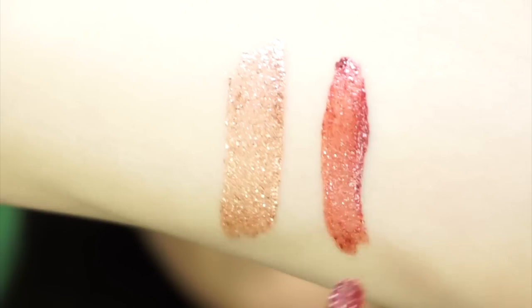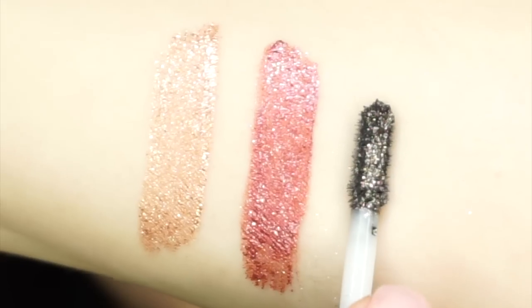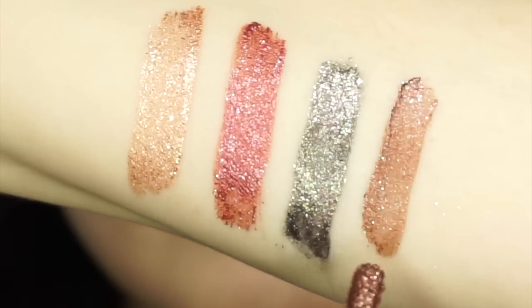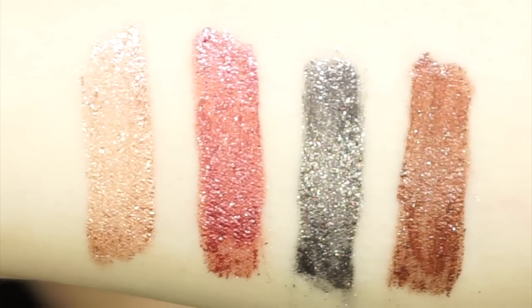This next shade is Una Noche. This next shade is called Speedboat. And this last shade is called Night Dive — that's actually what I'm wearing on the outer corner of my eye. I just love these shadows. They're so much fun and they make an incredible gift.